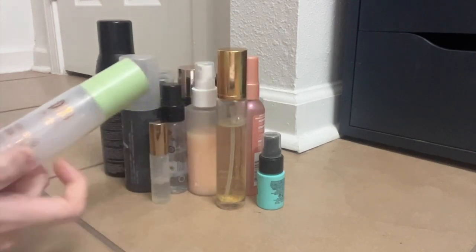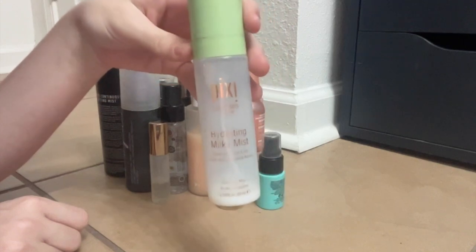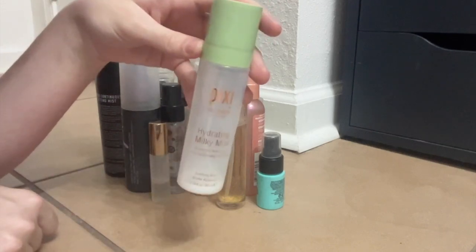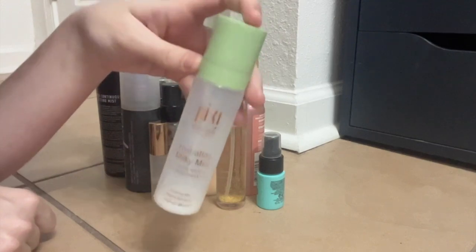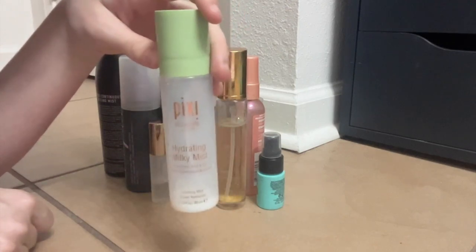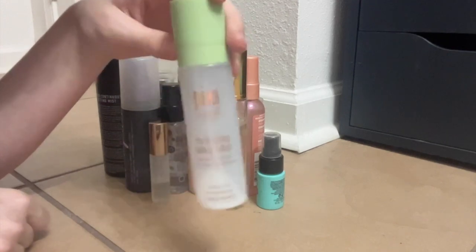We'll start right in the front here with one that obviously I hate — just kidding. This is my Pixi Hydrating Milky Mist. I have a backup of this ready in the drawer. I love this. If I look just a little too powdery, a little too makeup-y, this is the thing. Every time I spray this on it smells divine and it just makes me look a little bit dewy and just so good.